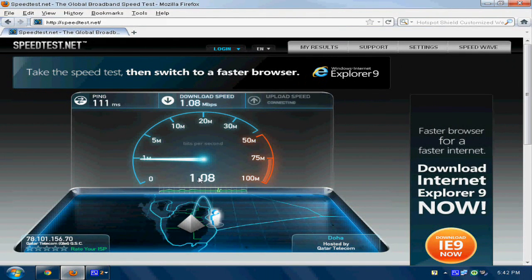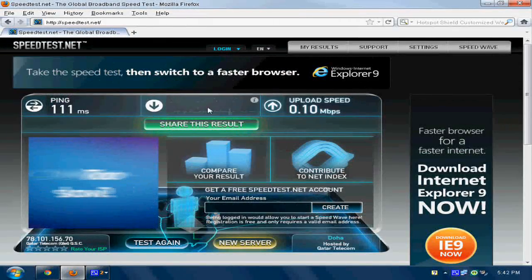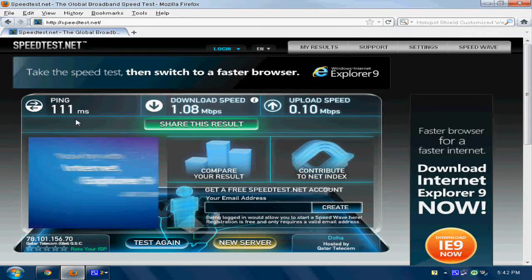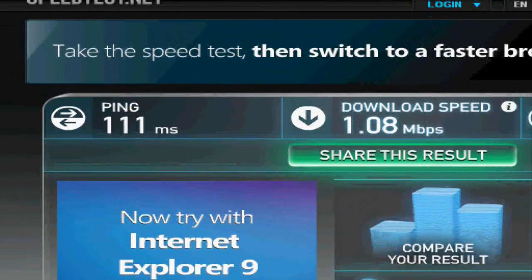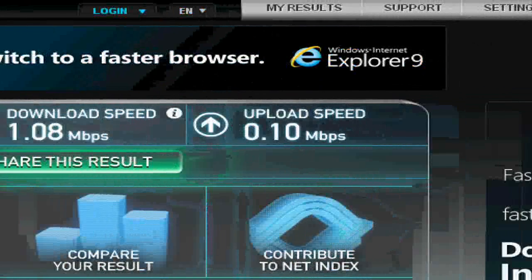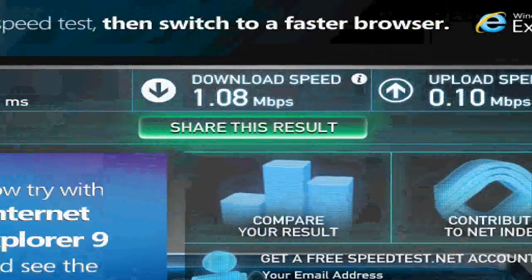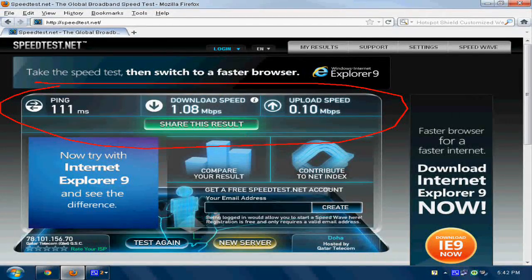Ok, only 1.08 Mbps download, and uploading is going to be extremely slow in my country — very very slow. Ok, so this is the final result. Ping 111 ms, downloading speed 1.08 Mbps, and upload speed is very slow at 0.10 Mbps.